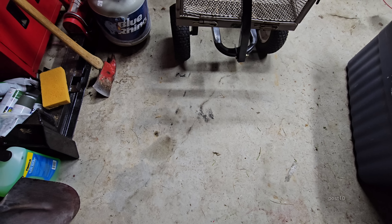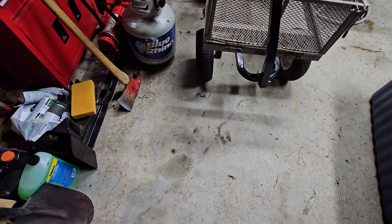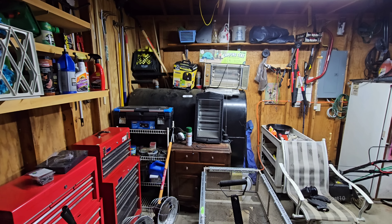Same thing in the shed — no insulation. Humid days get right in here, it grows mold on cardboard boxes and wooden fixtures.